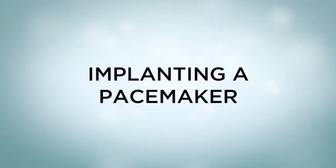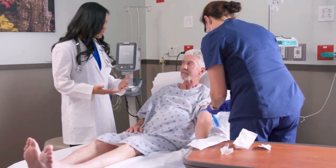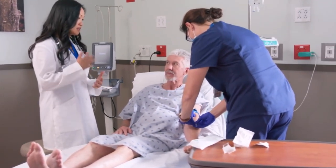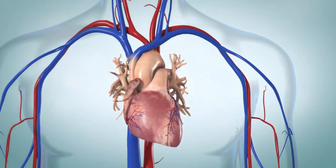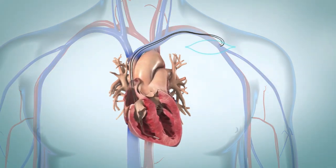Implanting a pacemaker: A pacemaker is implanted during minor surgery. You are given medicine to help you relax and to numb your chest. Your healthcare provider makes a small cut in the skin of your chest. The leads are threaded through a vein and sent into the heart. The pacemaker is then placed just under your skin. It's tested, and then the cut is closed.